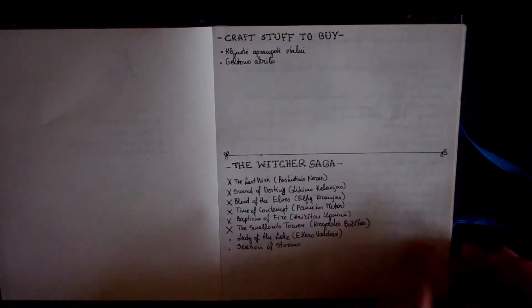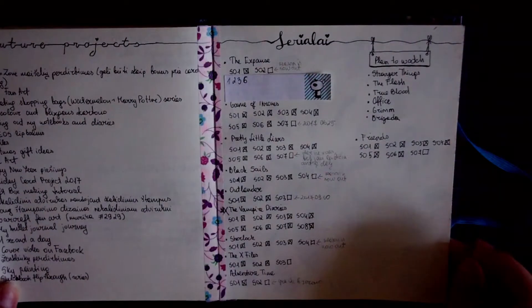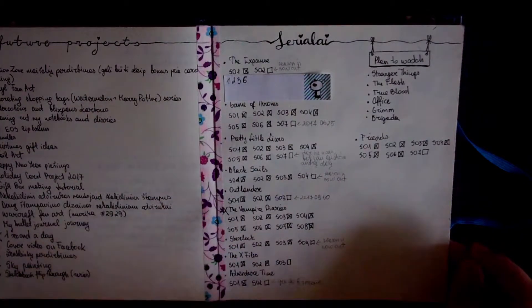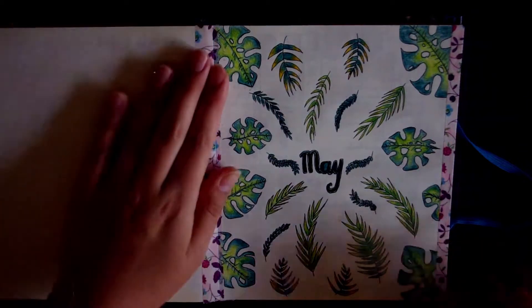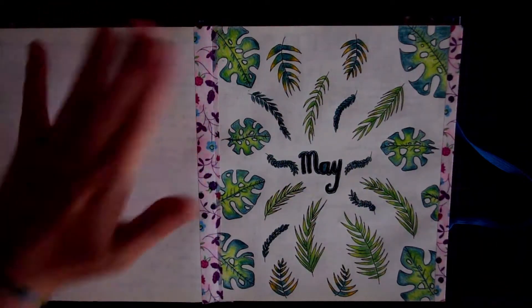Because sometimes it happens. Here we have some lists — again we have a Witcher saga here, some future projects, and the series I am currently watching. And here was my first month.